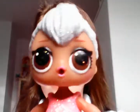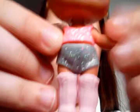Then I've got Kitty Queen — I can't find her cat ears though. I love her boots, they're really cool. She's got a top and really short shorts that go really well together, and she just looks awesome.